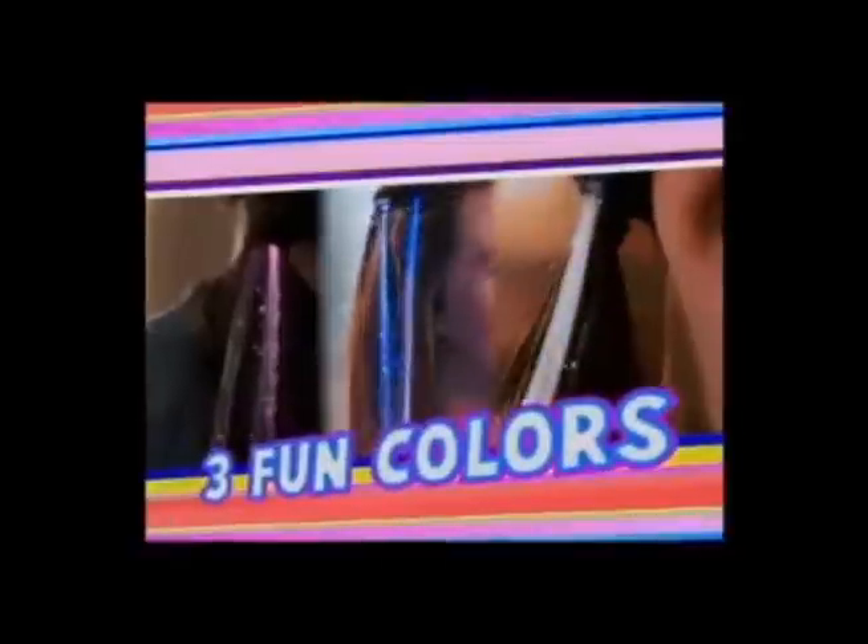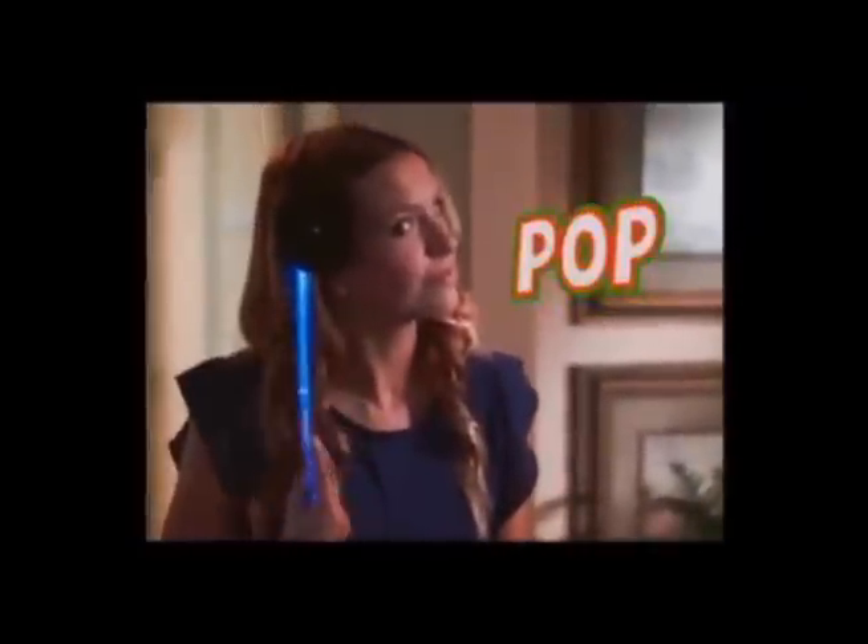Hot Glows come in three fun, popular colors to match your outfit or your mood. Use one for a pop of color, or use several together and really stand out in the crowd.